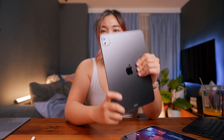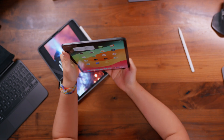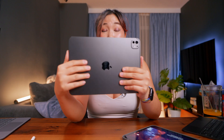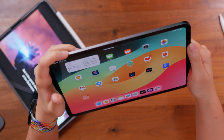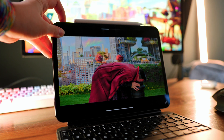Another change I noticed was the volume controls. On this M4 iPad, the volume controls actually flip when you switch it to landscape mode. In portrait mode, the top button increases the volume and the bottom button decreases it. But when you flip it to horizontal mode, the top button lowers the volume and the bottom button increases it. It is more intuitive, especially for people who use it in horizontal mode most of the time.